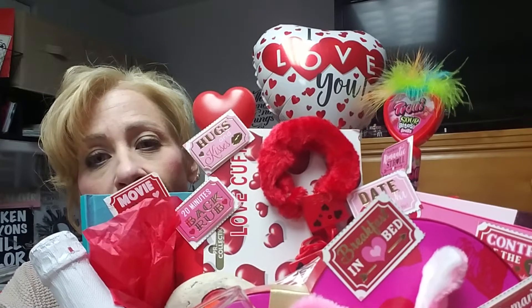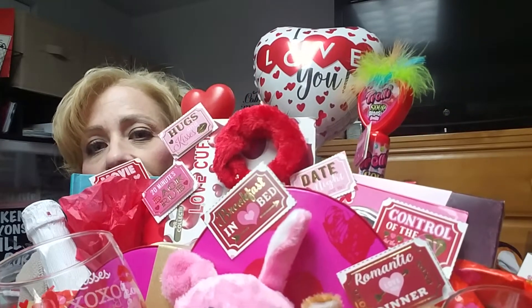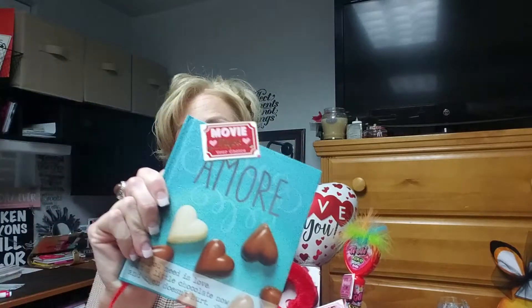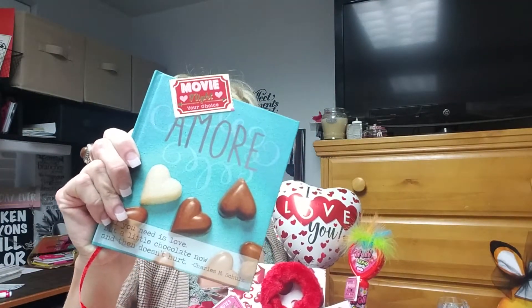I have these really cute love coupons. They say different things like back rub, breakfast in bed, different things. They came on one sheet at the dollar store, so I just cut them apart and used glue dots to stick them all over the basket. Then I just have a balloon, a bunch of different candy stuff that he likes, and a book. My husband and I like to read books together at night sometimes, so I got this book — it's just called Amour. It's just different love quotes in there.